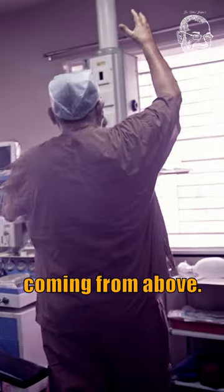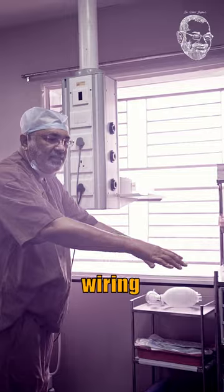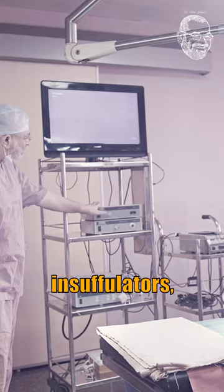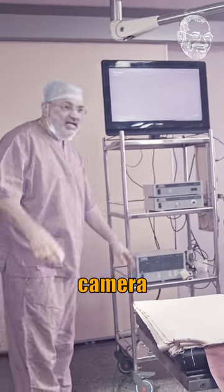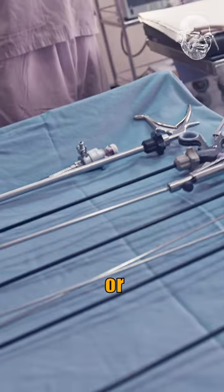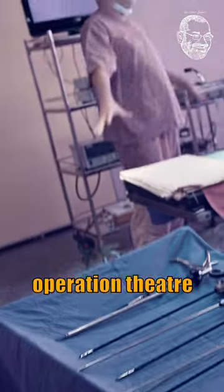This is a pendant coming from above, so there are no wires or anything over here. You can also see these instruments — these are monitors, these are insufflators, light source, camera, and some hand instruments. These are all used for keyhole surgery or laparoscopic surgery. So this is how an operation theatre looks.